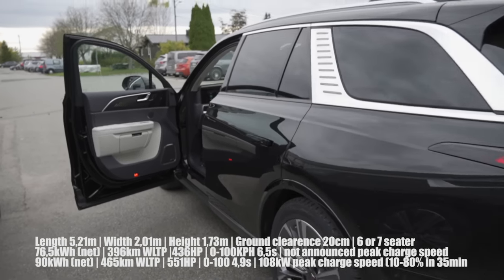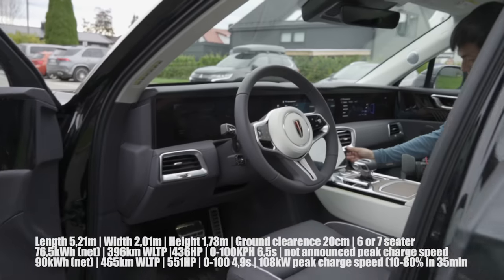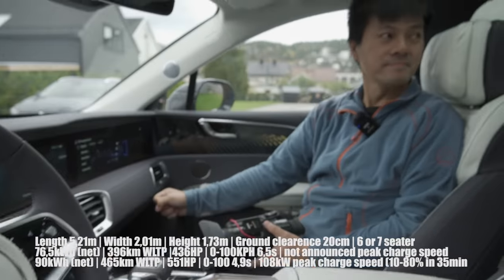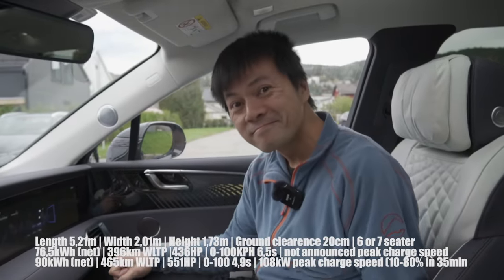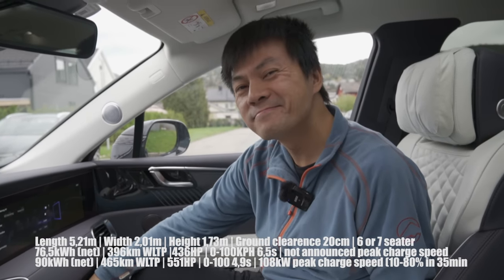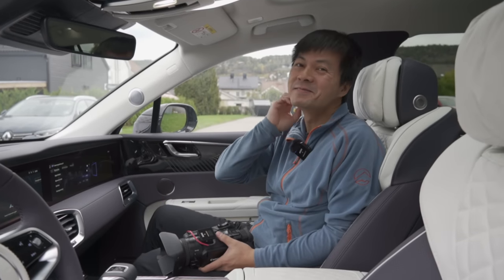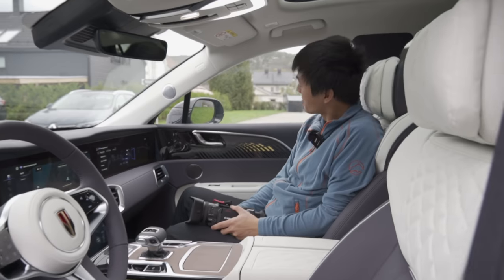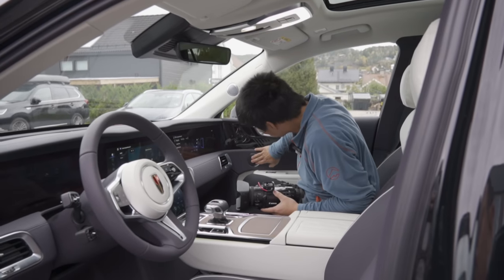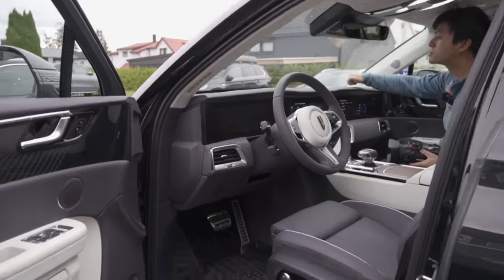We're going to take a look inside, but we have somebody familiar — it's the original EV Ninja. Who is this? This is Bjorn. You guys know who he is. I'm his apprentice as you guys like to tell me. He's the original, he's the OG, but today he's taking a passenger seat because I'm going to be the one who's going to test drive this first.